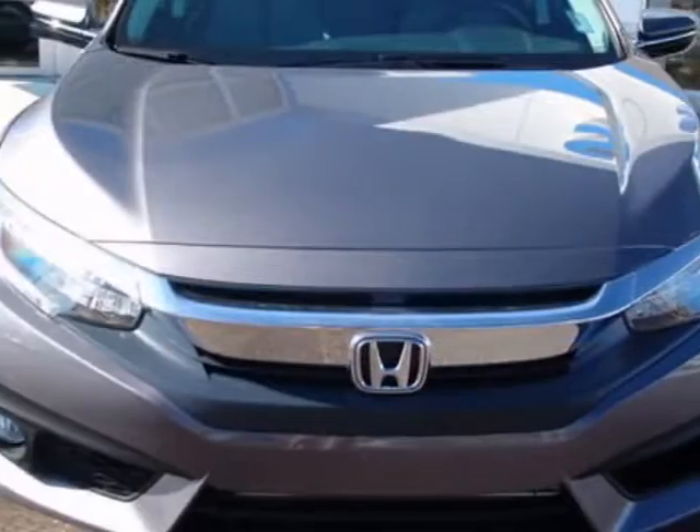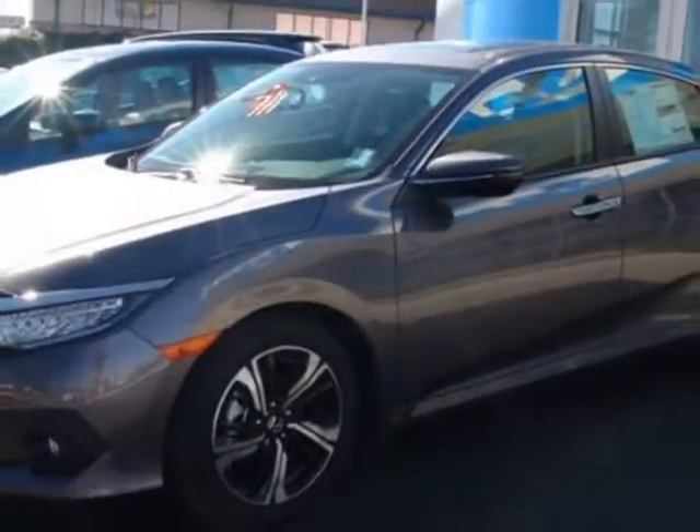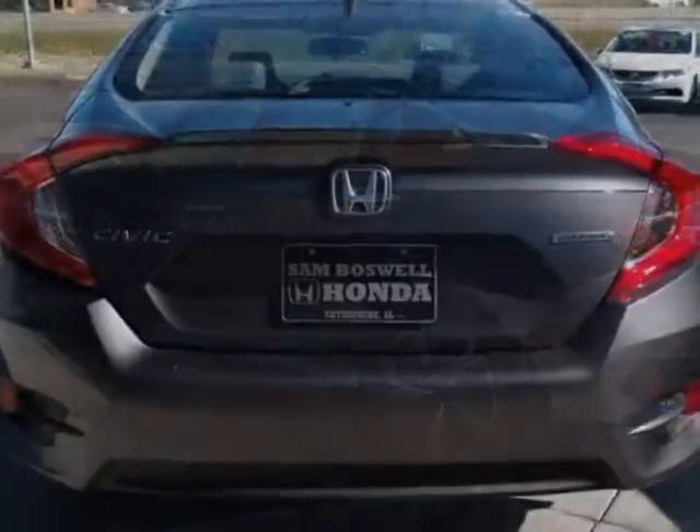This vehicle gets an estimated 31 miles per gallon in the city, and an estimated 42 on the highway. This Civic sedan boasts a 1.5-liter engine and has a CVT transmission.